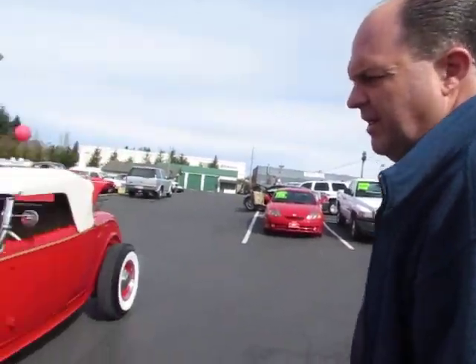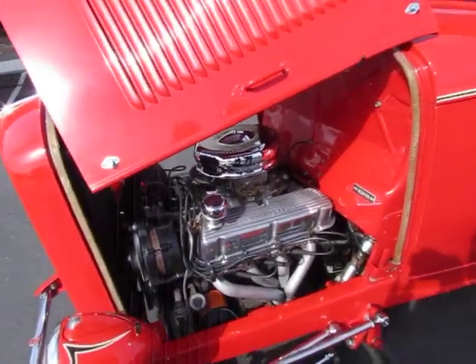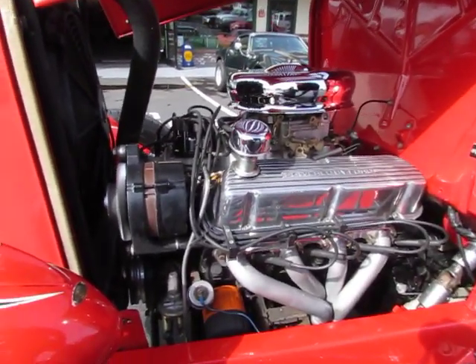Hi, this is Randy from Compact Car Corner. I want to show you a 1932 Ford all-steel Roadster. Take a look at this car. What we have here is an all-steel Southern California car built in the early 70s.